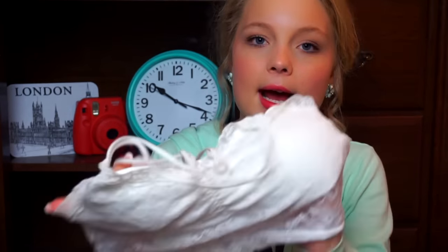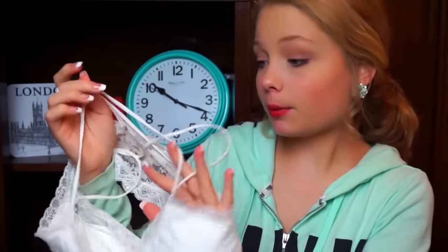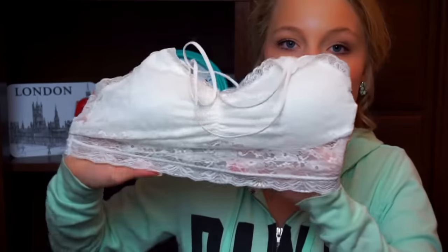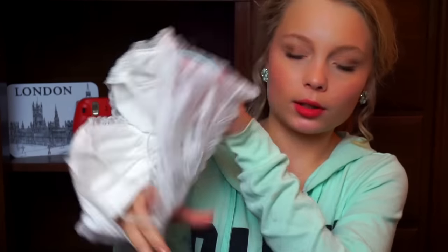I'll show you guys the bralettes I got. I'm not going to be trying them on camera but I'll show you what they look like. The first one is a white lace bralette — it has padding, so you can wear it without a bra underneath. It crisscrosses in the back and is super cute. It covers well too. The dress I wore for Thanksgiving has an open back, so I wore this white bralette with it and it was really pretty.